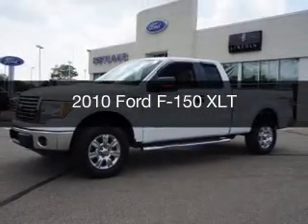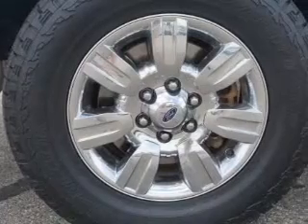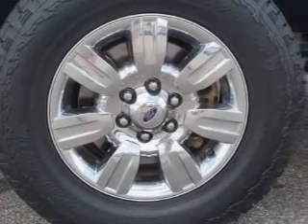This is a used 2010 Ford F-150. It's powered by four-wheel drive, engine, and an automatic transmission.